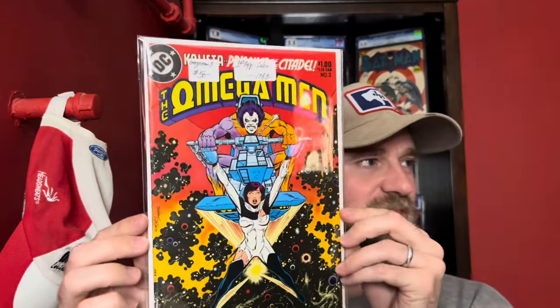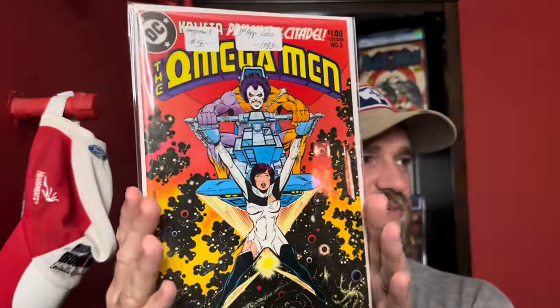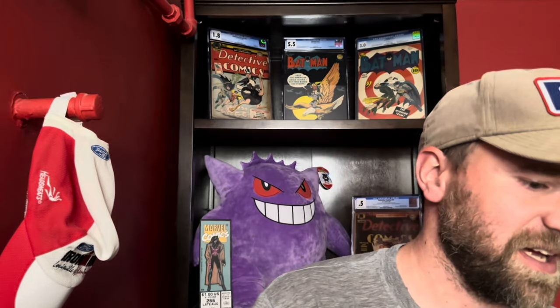This next one is a copper age key — Omega Men number 3, first appearance of Lobo. A lot of these I got as part of a package deal, so the prices on the bags may differ from what I paid. It's a solid presenting copy, probably like an 8.5 or 9.0, with Lobo right on the cover. There's been some talk that this character might be used in the DC Universe. Regardless, I felt like it was the right price.